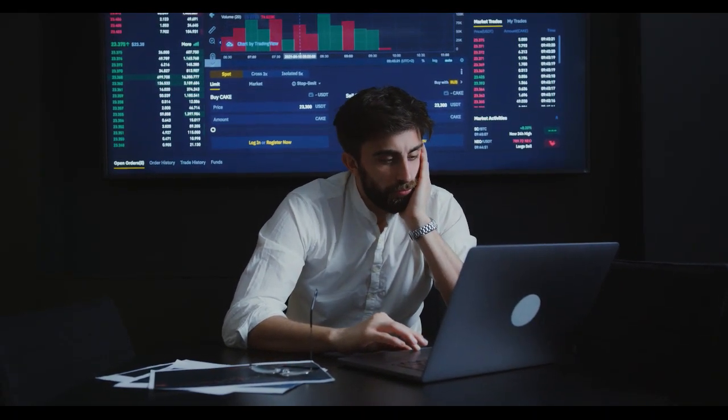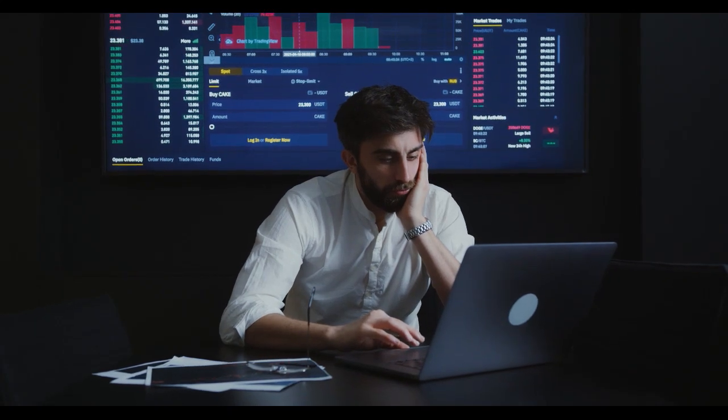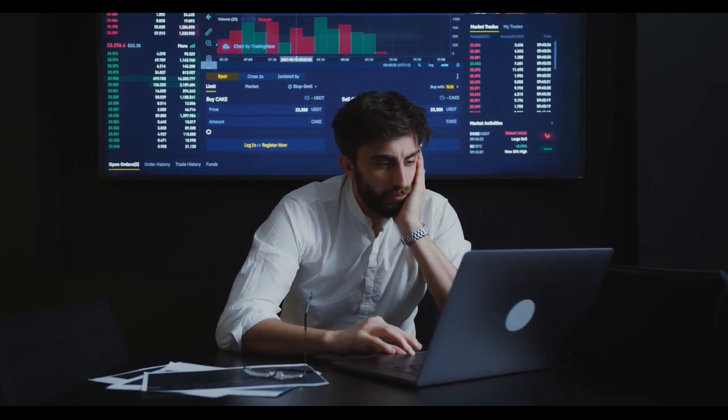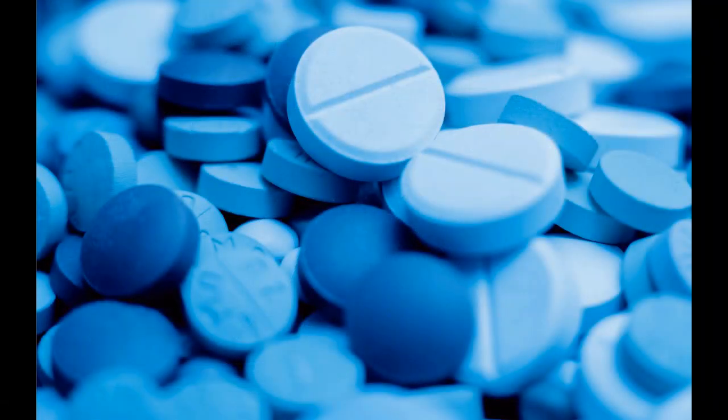Also, there is a general buy signal from the relation between the two signals, where the short-term average is above the long-term average. On corrections down, there will be some support from the lines at $38.94 and $31.98. A breakdown below any of these levels will issue sell signals.